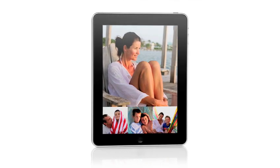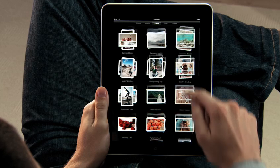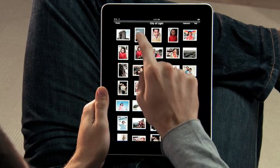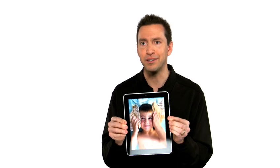iPad is absolutely the best way to view and share your photos. You see every one of your albums there as just a stack of photos, and you can just pinch open to peek in a stack, or just pinch it open and look at all your photos. If you want to share with a friend, you can just flip over the iPad, and the iPad automatically flips the photo to the correct orientation.